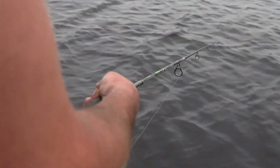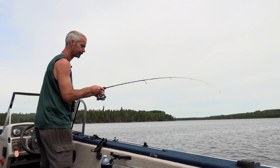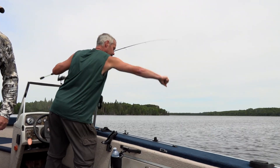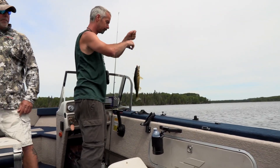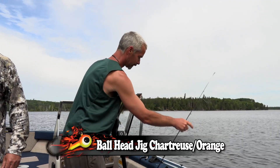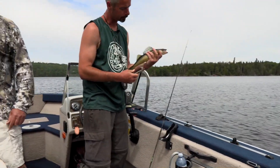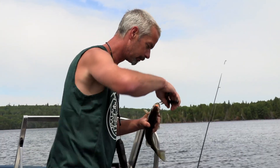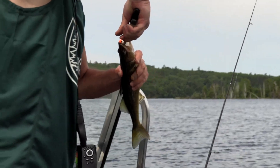Oh yeah! Look at that — an eater-size walleye! That's a nice size, man. Look at those colors, beautiful. Just the perfect size to munch down. We figured out that slowing down to the jig is the key.